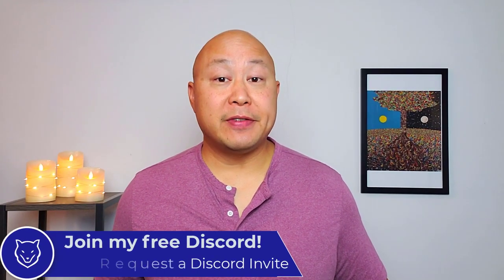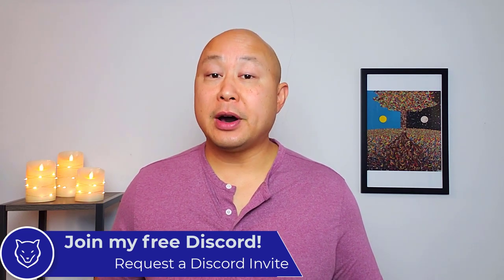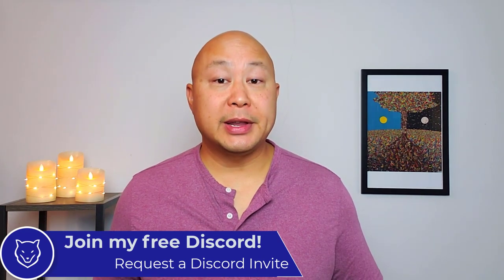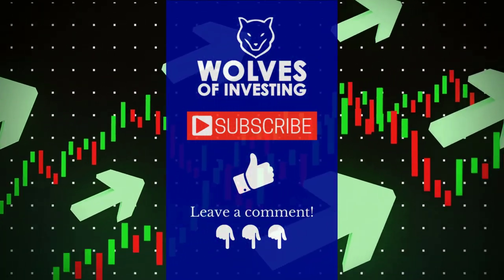Thank you for making it to the end of the video. If you're interested in joining my free Discord to connect with other members of the Wolves of Investing community, drop me a line in the comments and I'll send you an invite. Let me know what you think about CDs — are you planning to buy any? Drop a comment, leave a like, and I'll see you next time.